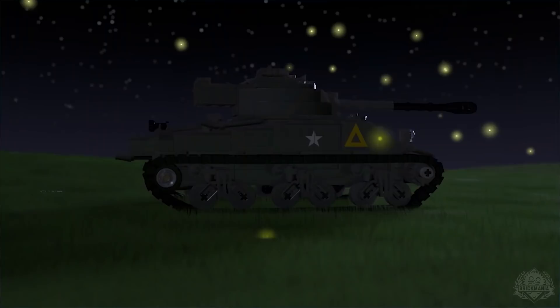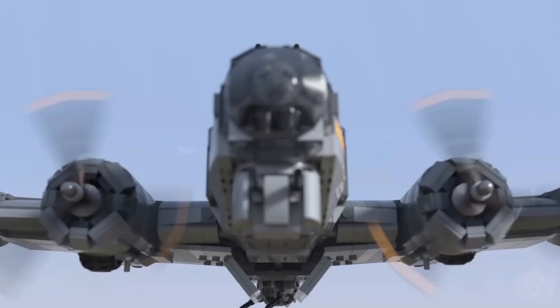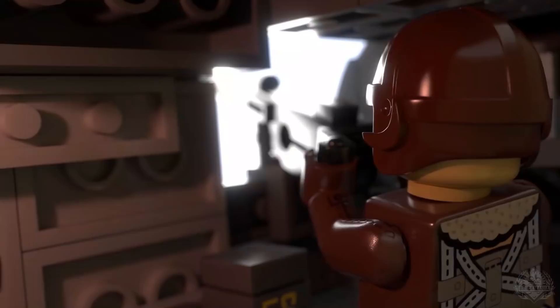Welcome back to another episode of Brick Mania TV. We're back! I haven't been here for a while, so I'm excited. You know why I'm excited? Because you have a Merkava tank. Right here, in all its glory. Welcome back, Brick Maniacs.